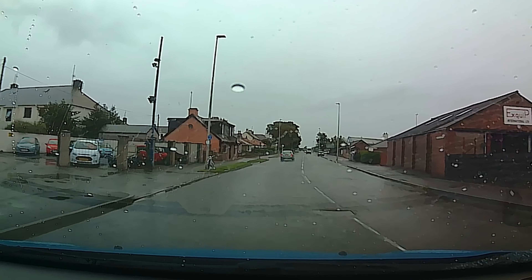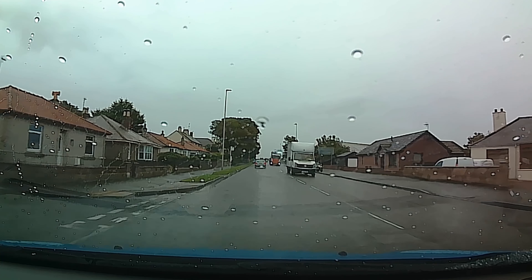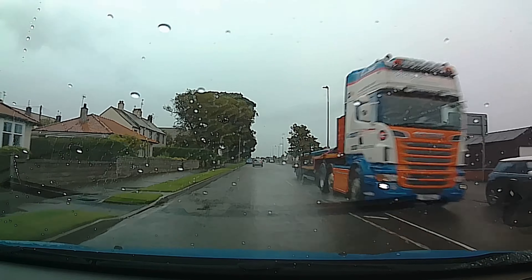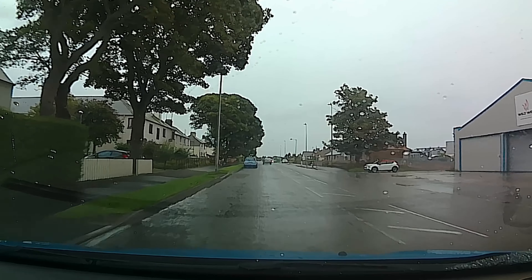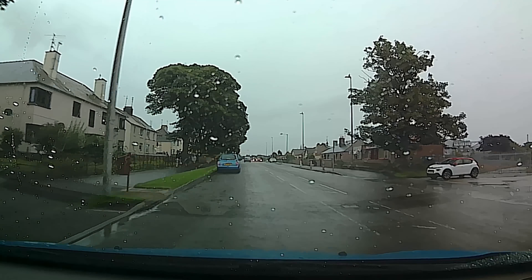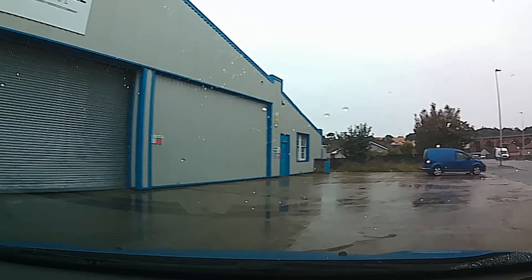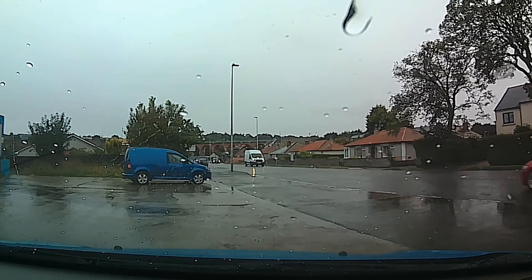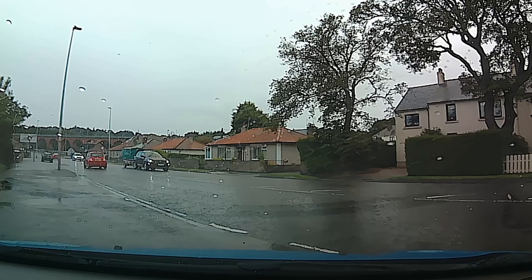I'm not heading towards Rossie Island — I'm going the wrong way, I'm going into Montrose. They used to have an old bus station here on the right, so being as I'm going the wrong way I've got to spin around. Oh dear, how sad, never mind. Take no notice of him — he knows nothing and he's got no sense of humour either.